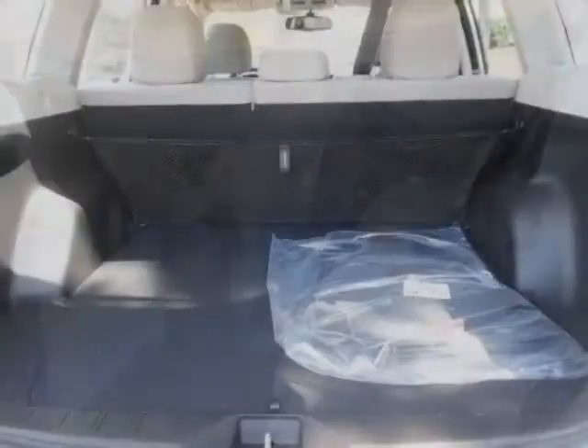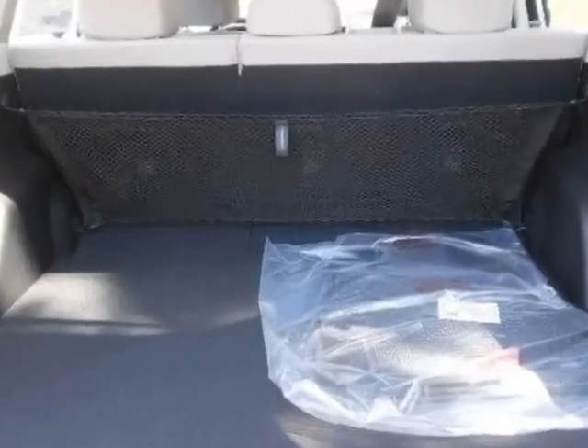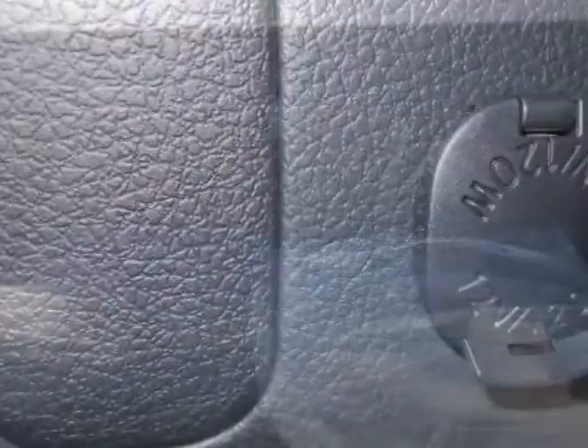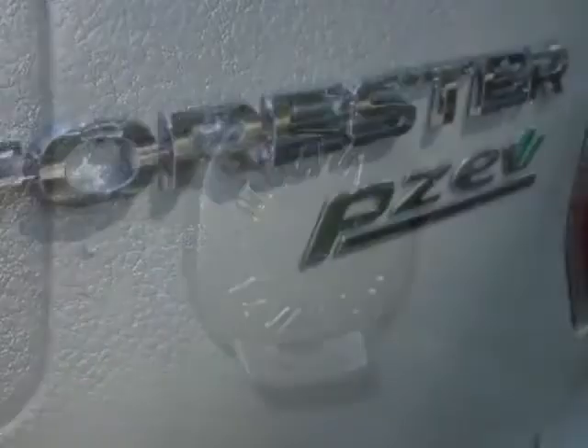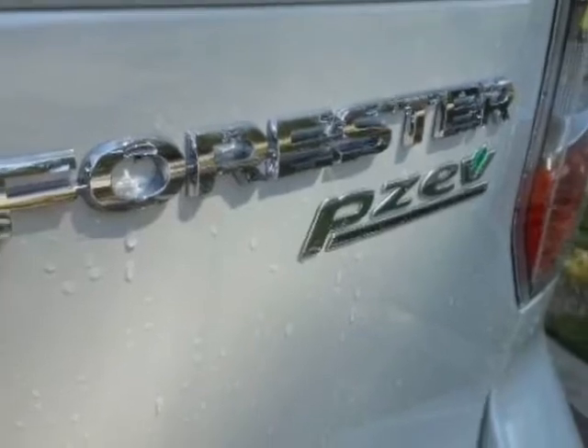It has a CVT transmission. Additional options for this vehicle include the base model, grey, cloth upholstery, auto-dim mirror compass, seat-back cargo net, rear bumper cover, and the satin white pearl.